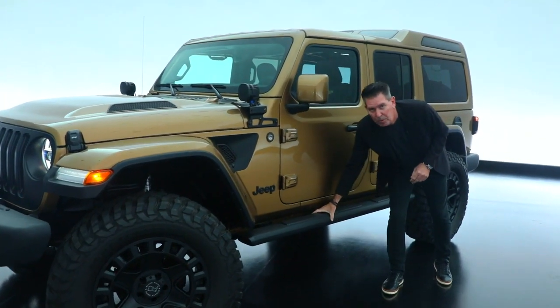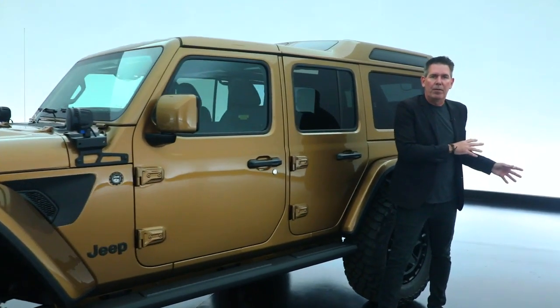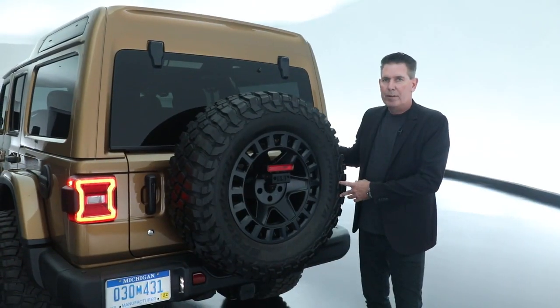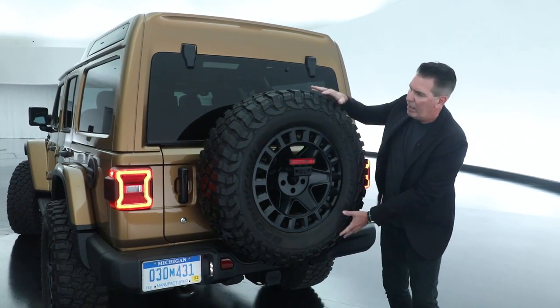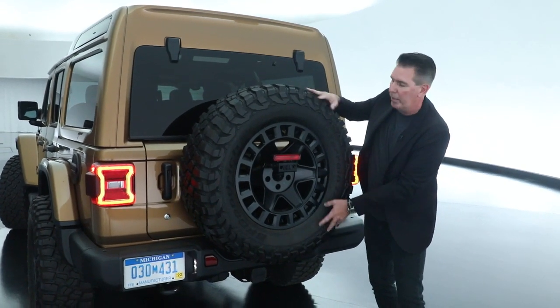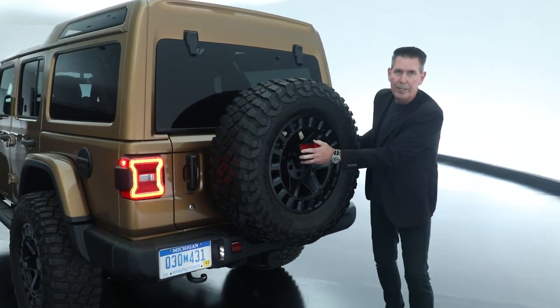We have our Jeep Performance Parts tubular sidestep. Moving down the vehicle to the rear, we have our Jeep Performance Parts spare tire reinforcement system. This allows for the 37-inch tire in conjunction with our Jeep Performance Parts chimsel relocator as well, which you see here.